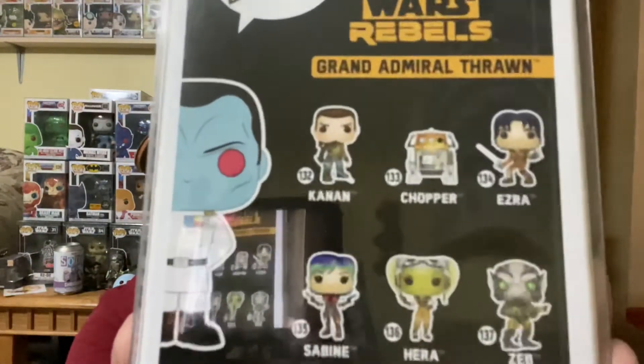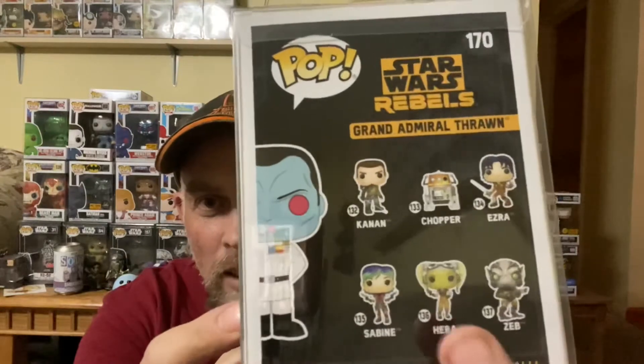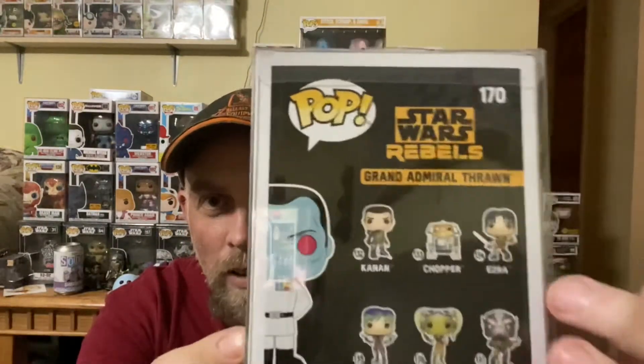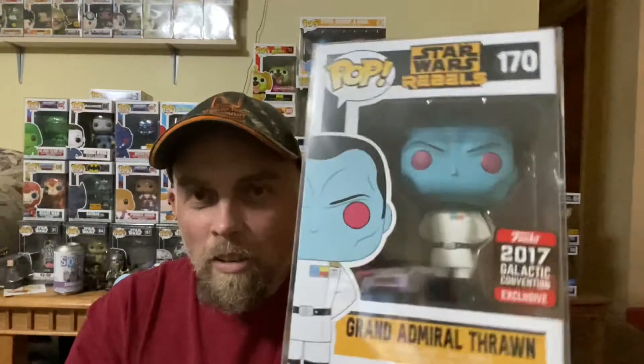I'm glad I got him. I still got to get the rest of these characters — Sabine, Hera, Zed, Chopper, and Ezra. That's awesome, pretty cool. This box looks like it's in great shape too, so I'm glad I went with Bruce City. It's not the top hit but it's definitely a top hit for me because I've been wanting to get Grand Admiral Thrawn.